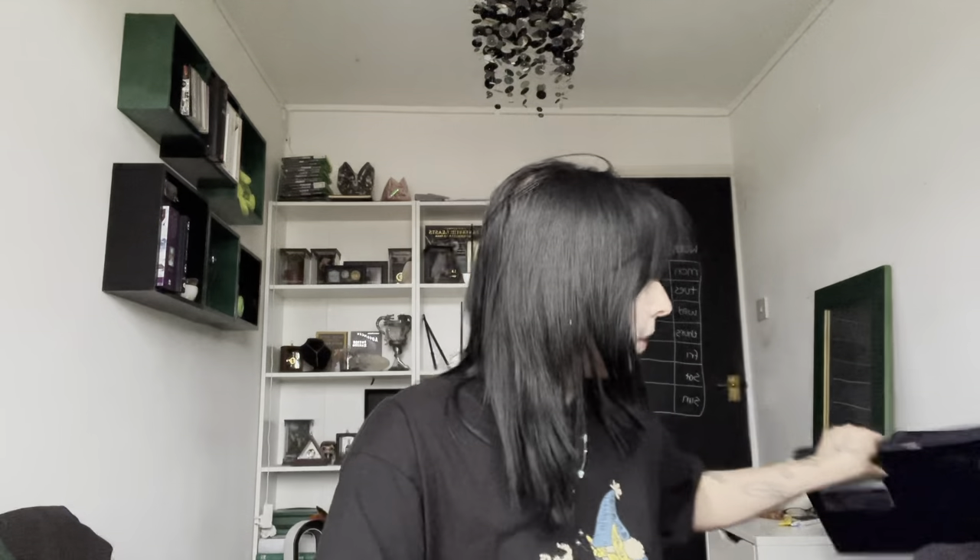Next up, this set of chopping boards from Amazon — they are so pretty. They're four different shades of grey and they've got little icons to show what they're for. They're just so sleek and modern, I love them, and it comes with a little stand. In my family home we have the colourful ones and I was like, that's just not going to do it for me, so I did a little search and found some grey ones.